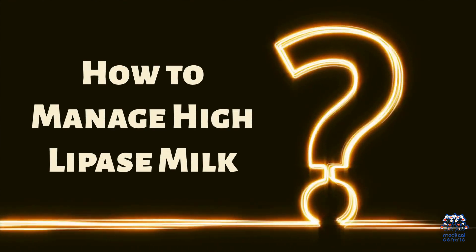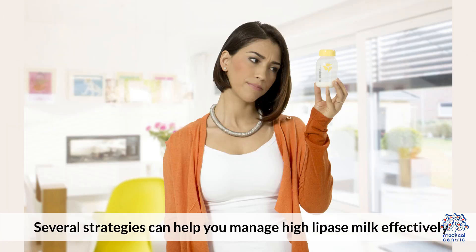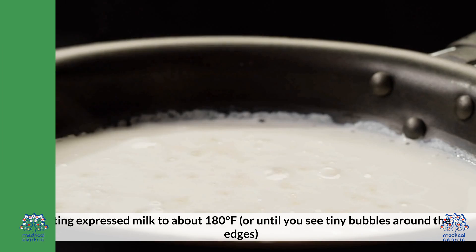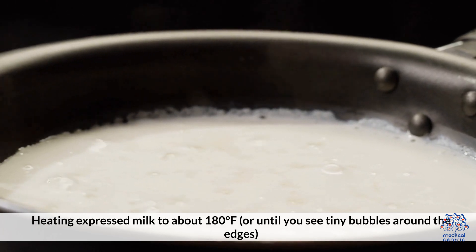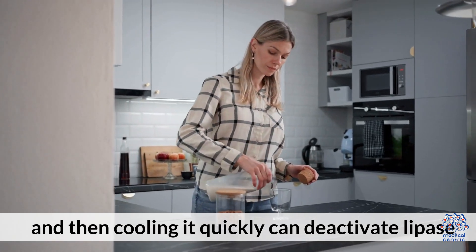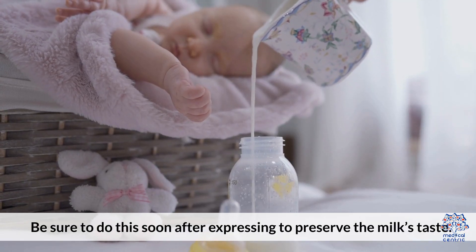How to Manage High Lipase Milk. Several strategies can help you manage High Lipase milk effectively. Scald the milk: Heating expressed milk to about 180 degrees Fahrenheit, or until you see tiny bubbles around the edges, and then cooling it quickly can deactivate lipase. Be sure to do this soon after expressing to preserve the milk's taste.